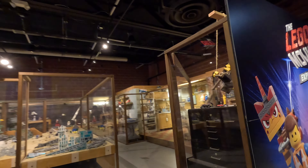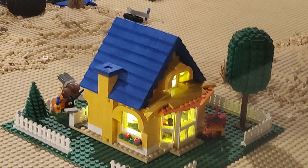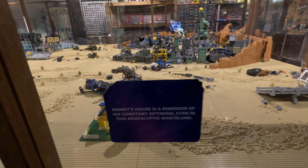Emmett is hiding in five places in the main basement set. Some of the Emmett minifigures are pretty easy to find, like this one of Emmett running behind the yellow house he built for Lucy. Emmett's house is a reminder of his constant optimism.